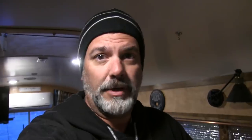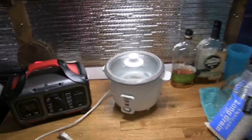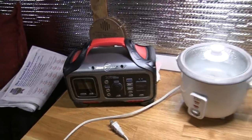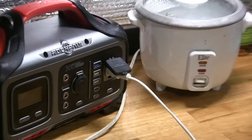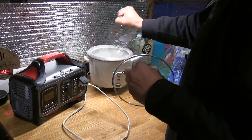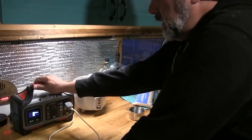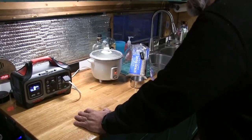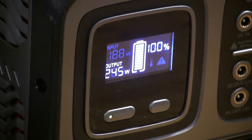The first real-world test of the Rock Pals is going to be cooking rice, because we're having burritos tonight and Carrie's already got everything measured out. We're going to see if this can handle half an hour of rice cooking. We rinsed the rice — or debated whether to — and turned it on. It's drawing 243 watts and will probably go up as it warms up. We'll see what happens.